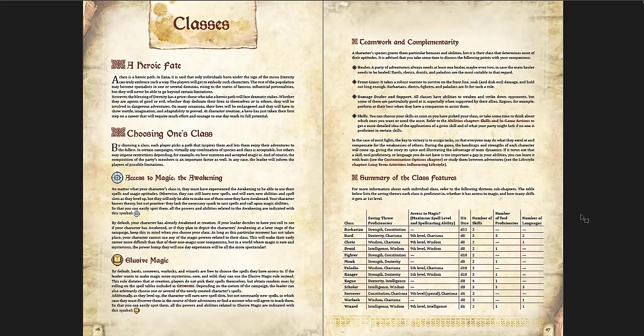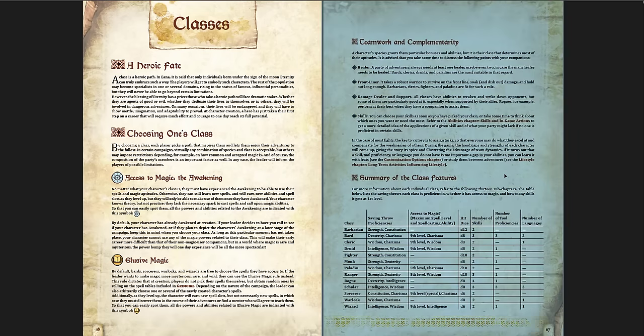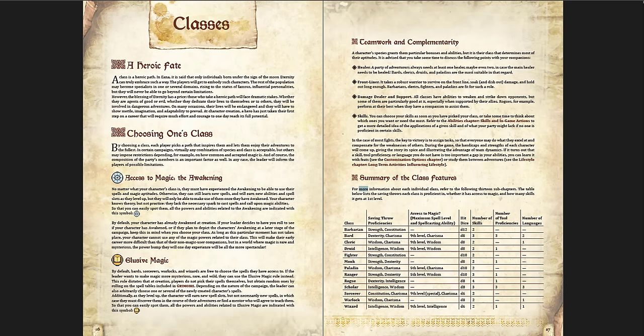Then there are classes, and access to magic via the awakening - you can either say you're awake by default, or cross class into a spellcasting class and have your awakening later. There are rules for elusive magic where you have to roll randomly to get your spells and don't automatically learn them as you level up - you have to actually go and get them in the world, which is more old school. There's also advice about teamwork and complementarity, and a summary of class features at a glance.